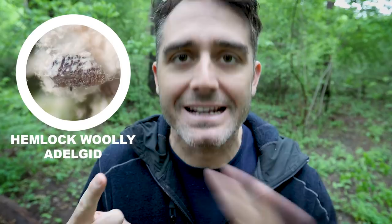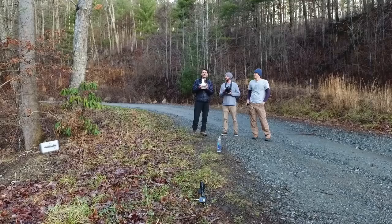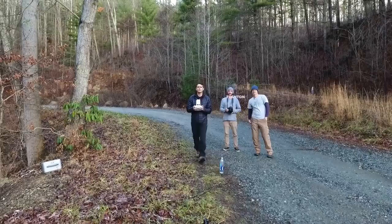Essentially there are a couple of options: chemical control — not a great option — or introducing a predator from Asia that would eat the bugs, not a bad option, or saving the genes and trying to regrow the species, and a few other options which we talked about in this video that I made with Trenton. It's a slightly different style to the ones you might normally have seen on our channel.